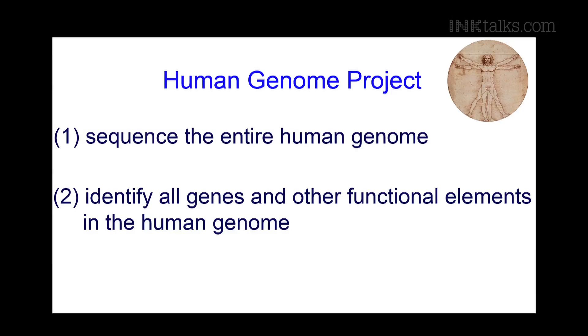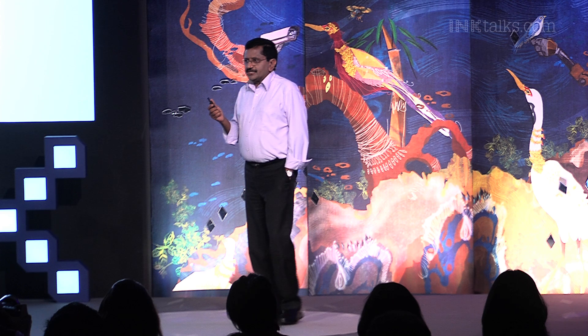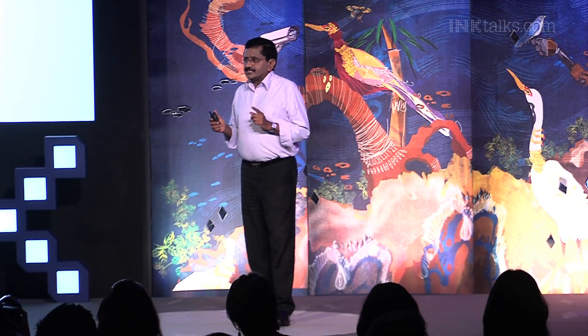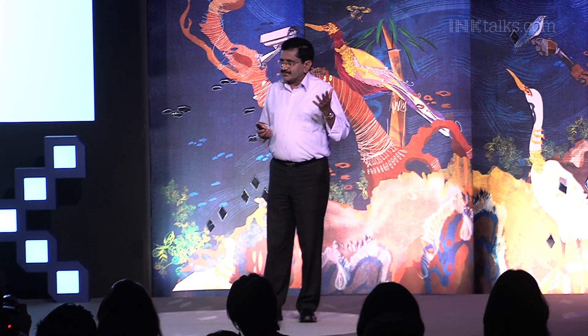This project had two simple objectives: one, to sequence the entire human genome, and two, to identify all the genes and other functional elements in the human genome. The first objective was accomplished in 2001, when two independent groups published two draft sequences of the human genome. And in 2003, we had a complete human genome — known as the reference human genome — available on the public domain for anyone to access.